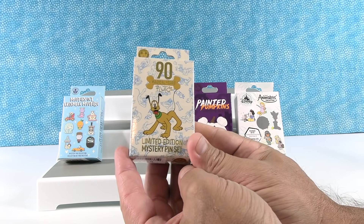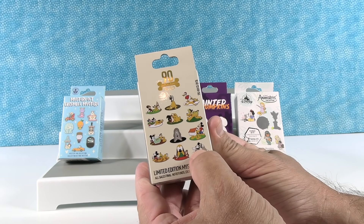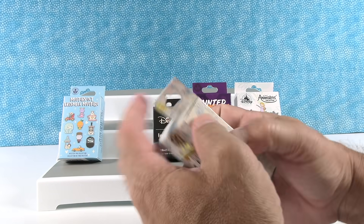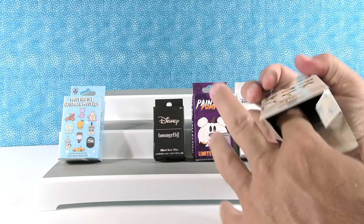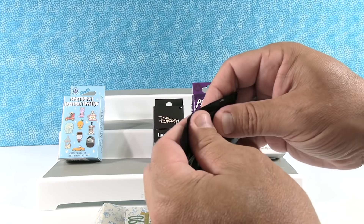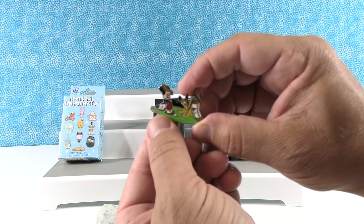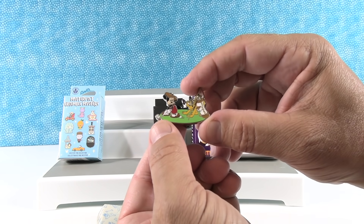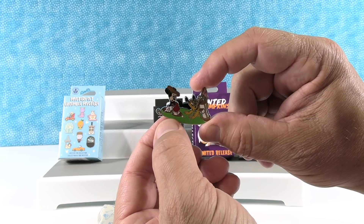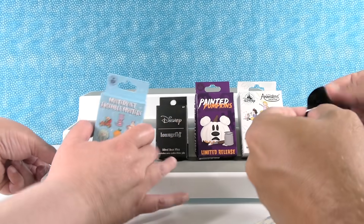Paul picks the Pluto 90th anniversary series. He wants to get the black-and-white Mickey with a hot dog or the golfing one. You get two pins in this series. Opening both — he gets the golf one! Pluto holding the little flag. I really like watching the show Holy Moly with the family, so that's a good pin. The second one is Pluto at the beach with his tail pinched by a crab — very cute, but not comfortable.